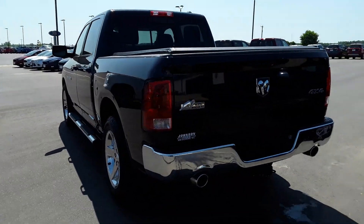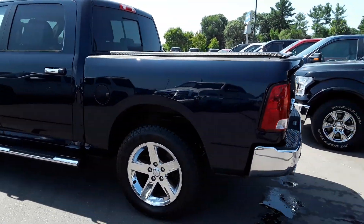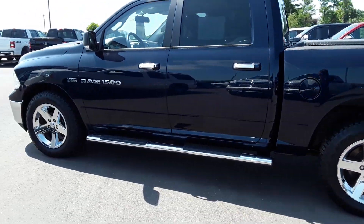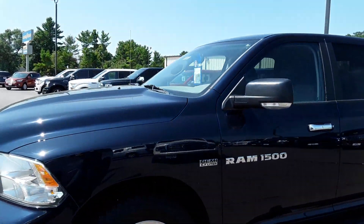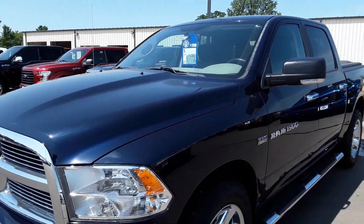It's got power seats, remote start, tonneau cover, and a tow package. It is a local trade with right around 93,000 miles on it and a sale price of $20,996.